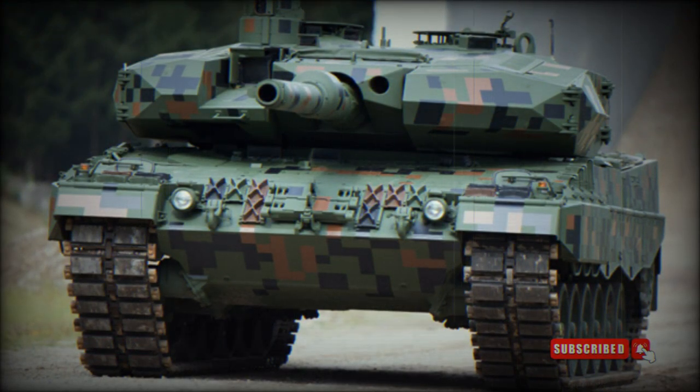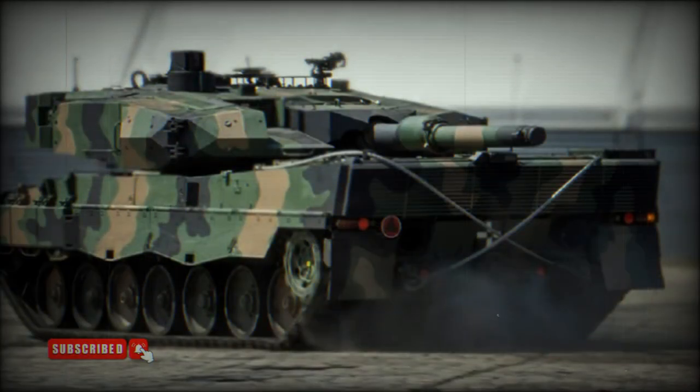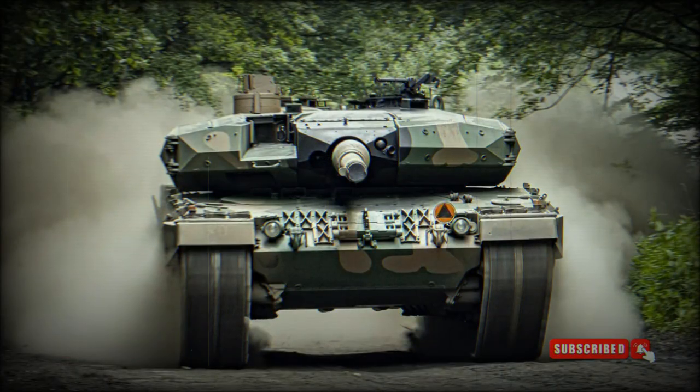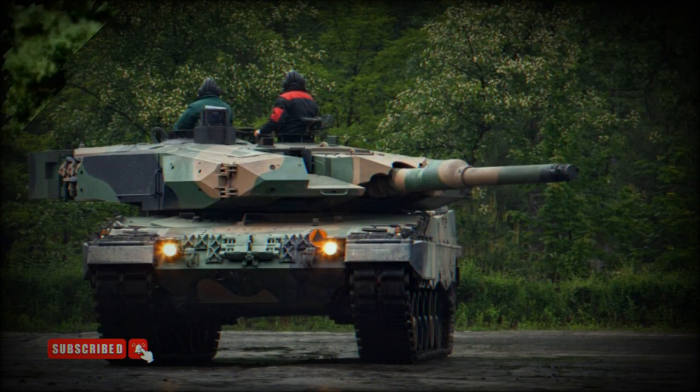The Leopard 2PL upgrade is broadly similar to the Rheinmetall Revolution MBT. It has improved armor protection, an improved gun, improved sights, and some other systems. However, despite all improvements, the Polish Leopard 2PL is not as capable as the Leopard 2A7 upgraded by Krauss-Maffei Wegmann, which entered service with the German Army in 2014. The Leopard 2PL falls short of the Leopard 2A7 in the key areas of protection, firepower, accuracy, and onboard electronic systems.